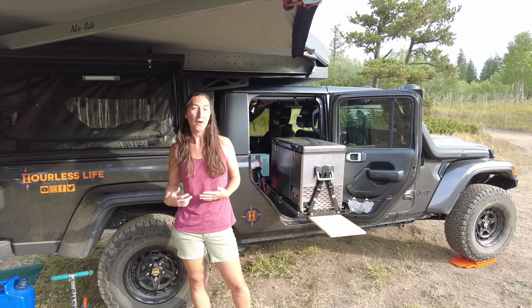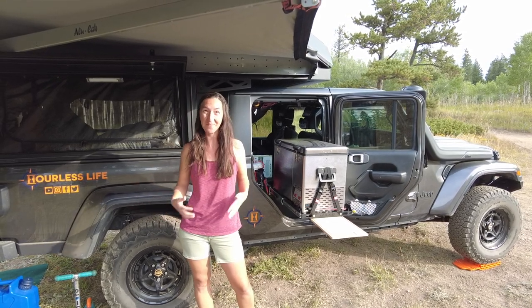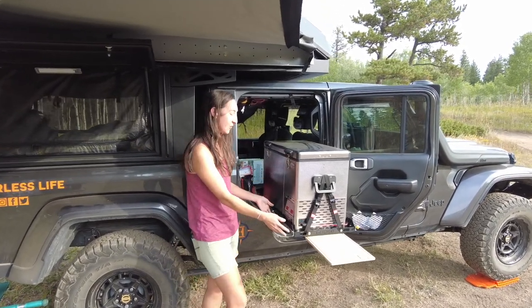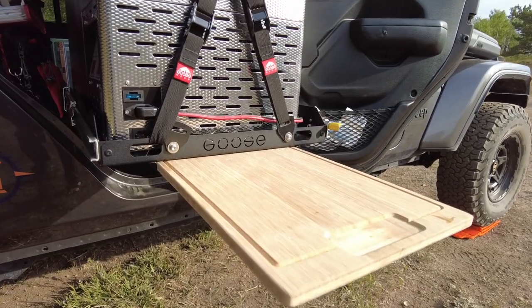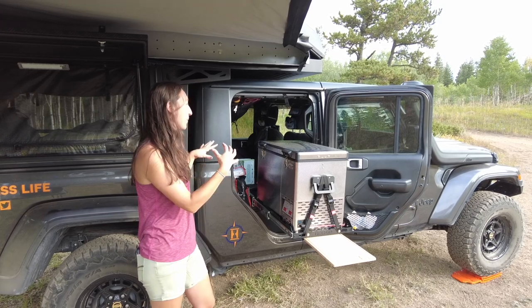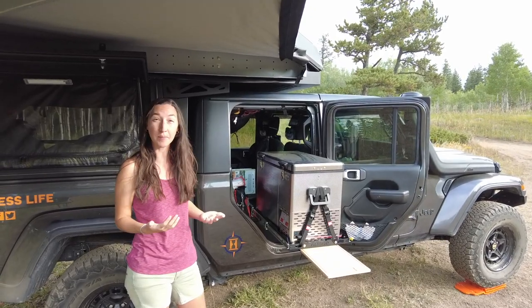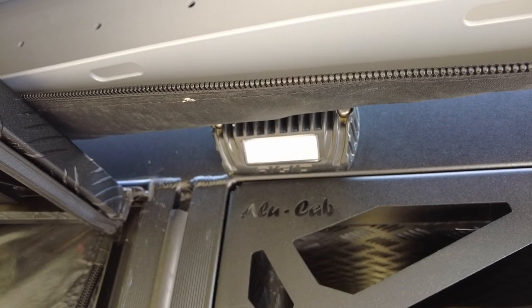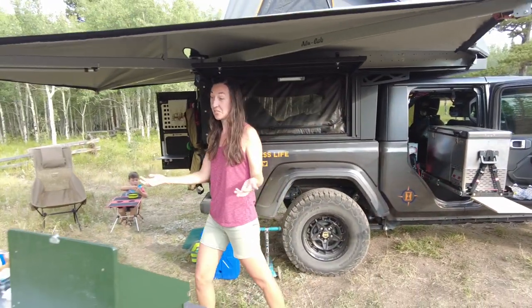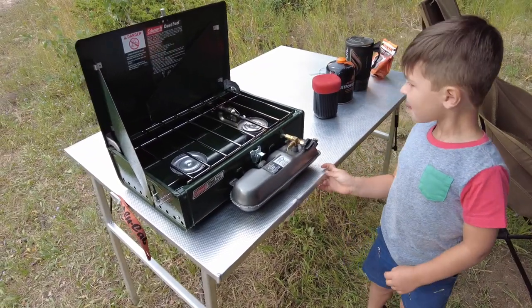Let's talk about the overall flow of our whole cooking setup and how we can save ourselves extra steps in camp and make it easy. Here we have our National Luna fridge on a Goose Gear Solo fridge slide. We actually took out our two seats on this side so that we could place the fridge here right under the awning in case it's raining or there's inclement weather. We also have lighting up here from Rigid Industries if I need to cook at night.